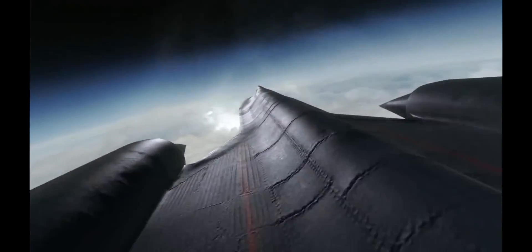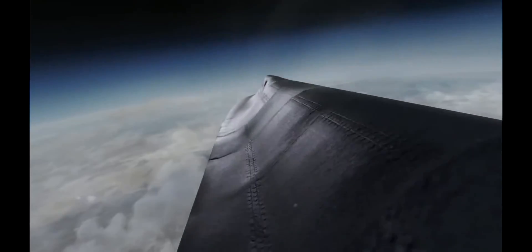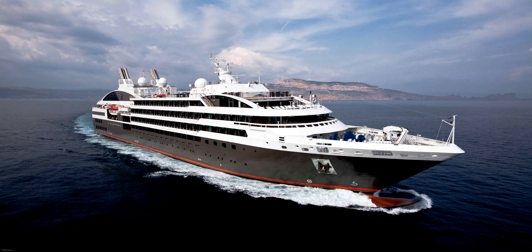So why do people like this plane so much? Well, it's powerful. The J-58 jet engine is capable of 34,000 pounds of thrust. It has two of those, meaning it's about as powerful as an ocean liner.